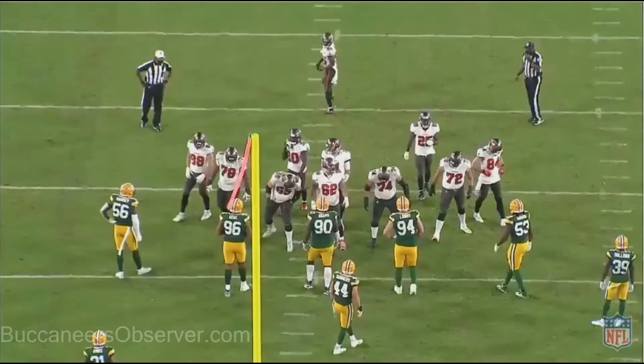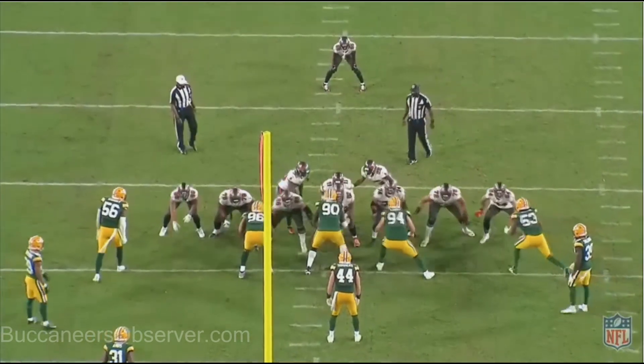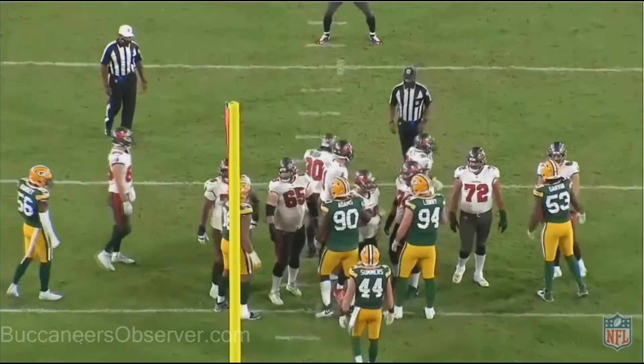And here we have it — my favorite Buccaneer play of all time: Victory Formation. Get it, boys. Well done.